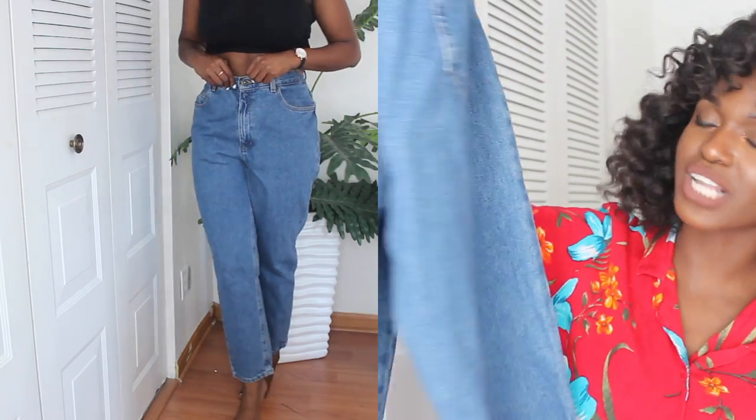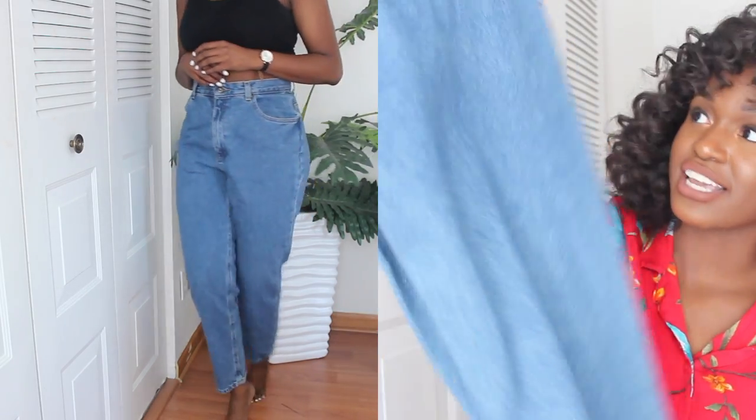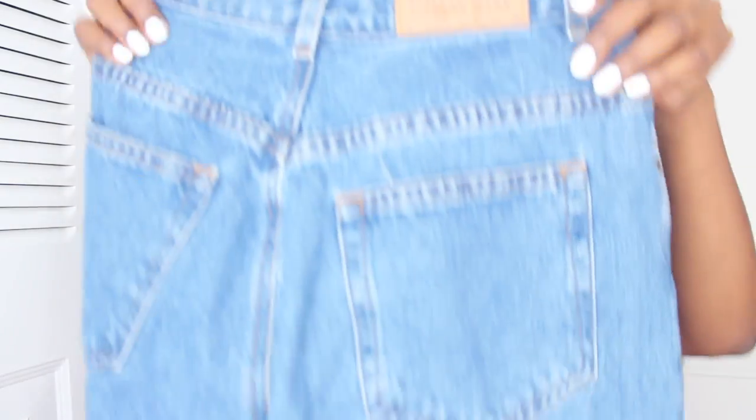I was also on the hunt for some more high-waisted mom jeans because that's mostly my style, especially in the summer — especially in life. I got these medium wash ones. They feel so, so sturdy and they look like mom jeans on me, but yeah, that's what I like. Love it. Love it. Love it. This was $1.75. At this point do I even need to say the price for you guys to be annoyed at me?